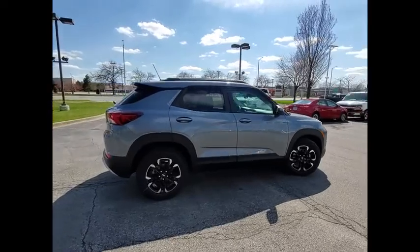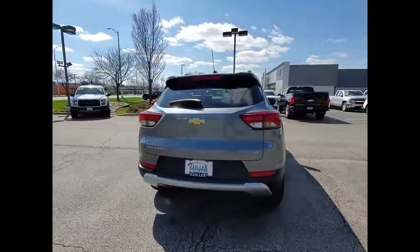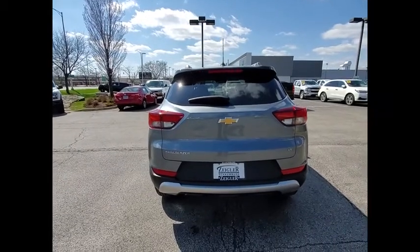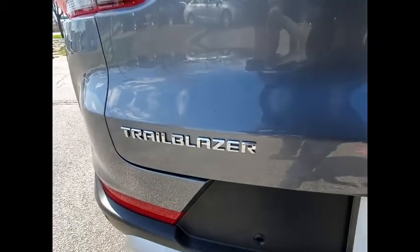The Chevy Trailblazer is among the best of the truck-based midsize SUVs. It's capable of hauling heavy loads and negotiating rugged off-road terrain, yet it's also smooth, comfortable, and civilized.